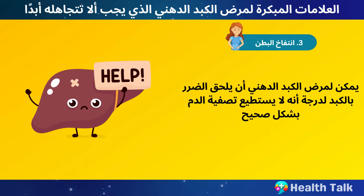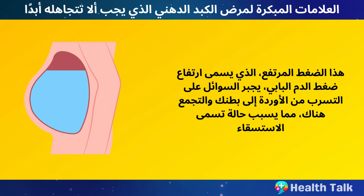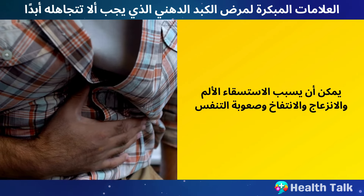Number 3: Belly Swelling and Bloating. Fatty liver disease can damage your liver so much that it can't filter your blood properly, leading to high pressure in the portal vein that delivers blood to your liver. This high pressure, called portal hypertension, forces fluid to leak out of your veins into your belly and collect there, causing a condition called ascites. Ascites can cause pain, discomfort, bloating, and difficulty breathing.